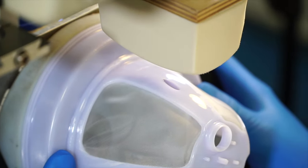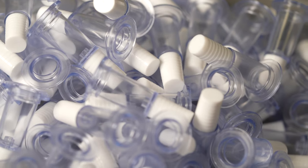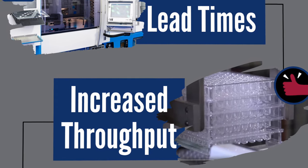Instead of boxing up that incomplete part and waiting for the next step of the process, whatever that may be, we are now able to produce this part in a cell and complete all of those steps at once, which can help to reduce lead times barring any supply chain issues that are out of our control.